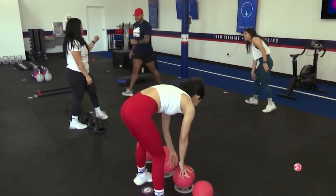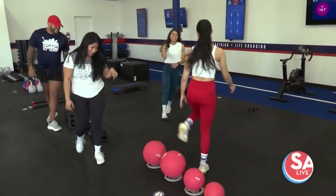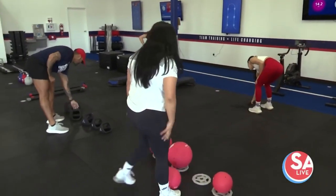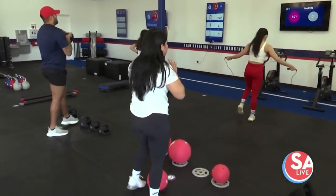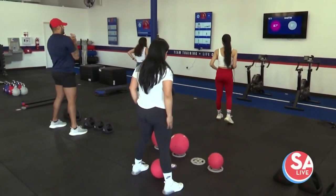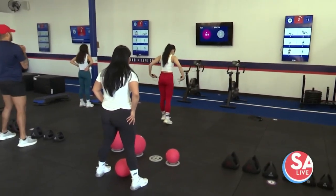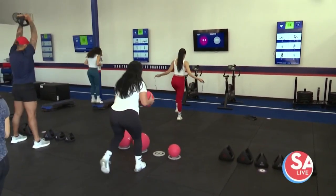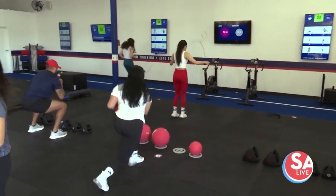And what have you seen as far as results for some of your clients that have come through? We've seen some amazing results. Not only do we have results as far as weight loss, we also have muscle gain. That's why we have our transformation challenges that we do every so often. We have one that we're starting up next Monday, January 9th. We would love to have a lot of people come and join that with us. What makes this, in your opinion, such a successful program?